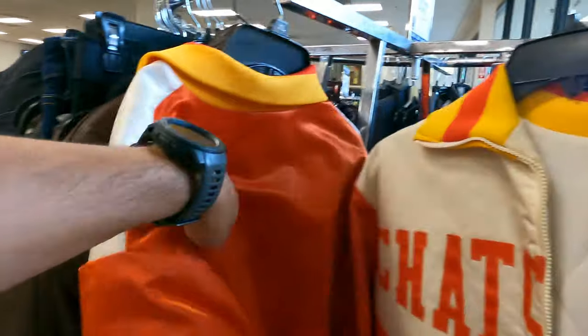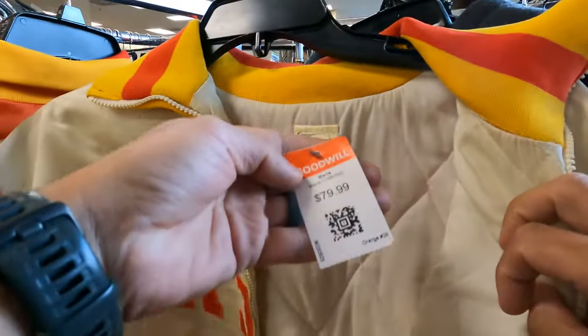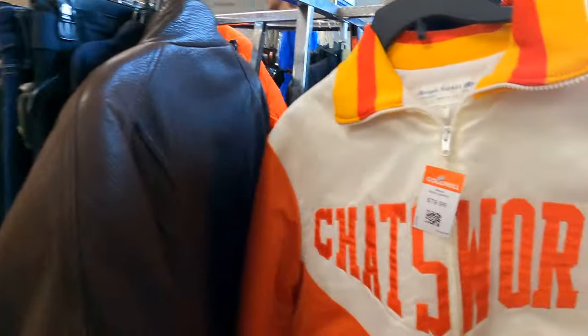I swung back around to that overpriced jacket just to show you guys. Chatsworth is a local high school out here, and they have two of these, both priced at $80 crazy dollars. There is no way any of these sell, but they are cool to look at.